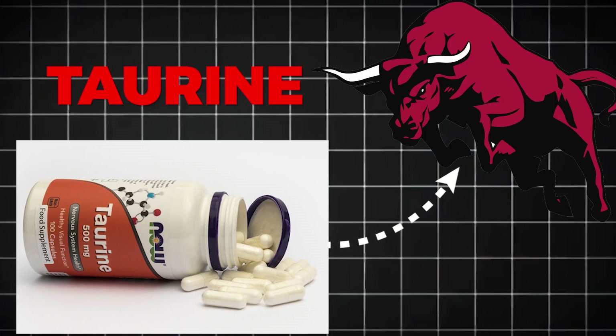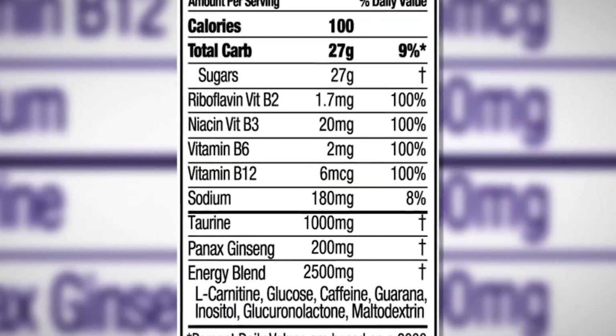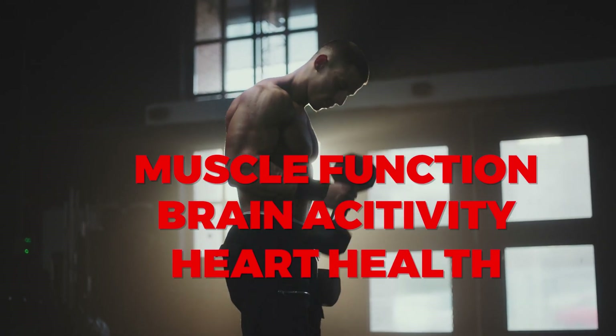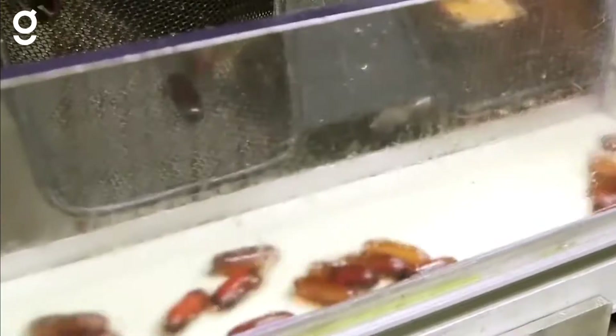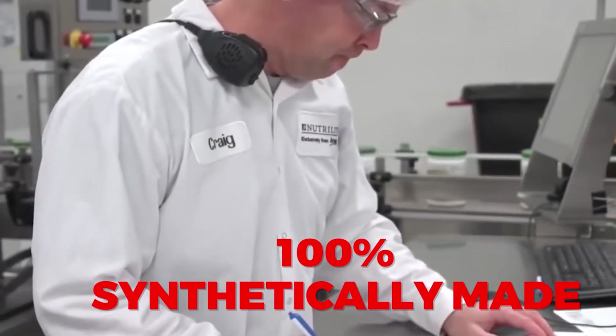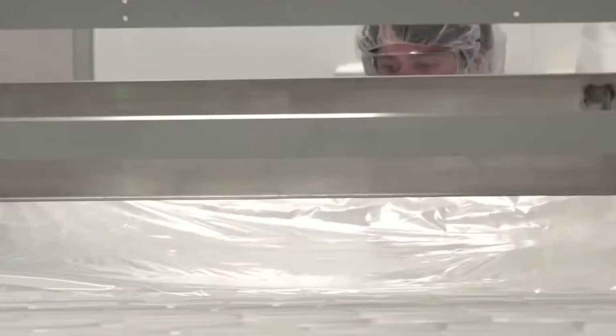Taurine, often surrounded by urban myths, is an amino acid that supports muscle function, brain activity, and heart health. While taurine was originally discovered in ox bile — hence the name from the Latin taurus, meaning bull — the taurine in Red Bull is 100% synthetically made in labs, making it completely vegetarian-friendly.